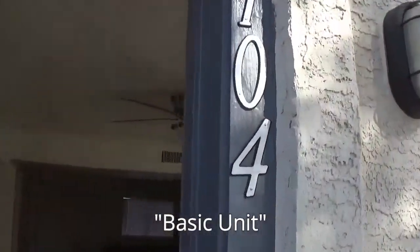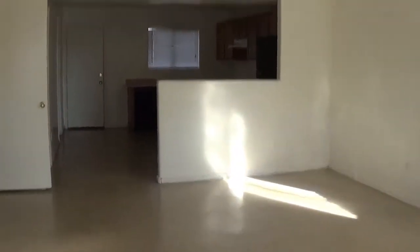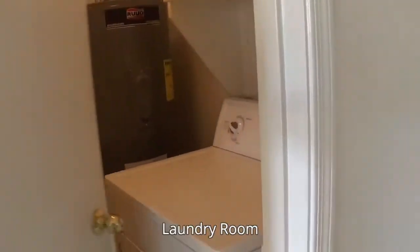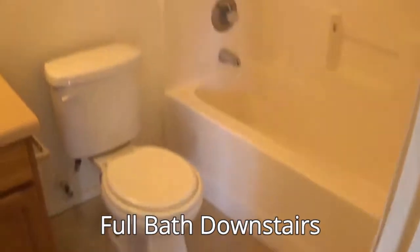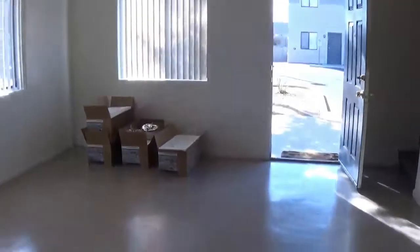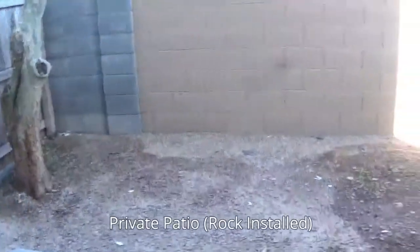The first thing we're going to look at is unit 104. Each of them has the same floor plan. This one has the original flooring, new fans, new paint throughout, a completely cleaned kitchen, and newer appliances. Each unit does have a washer and dryer as well as a downstairs full bath. Let me show you the back really quick — each unit has a nice private patio.